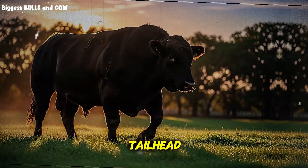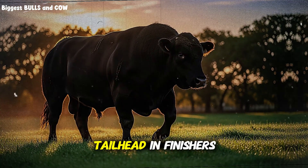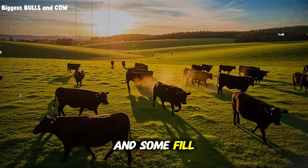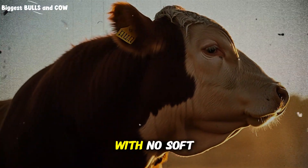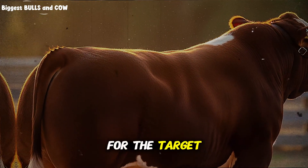The topline and tailhead: underfed cattle keep a sharper spine and a cleaner tailhead. In finishers, you want a gentle, even cushion over the loin and some fill at the tailhead. If you can trace the backbone like a ridge, or the tailhead is sharp with no soft cover, you are not feeding enough energy for the target gain.